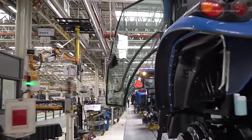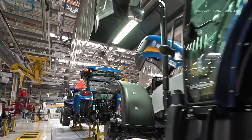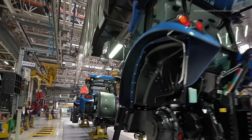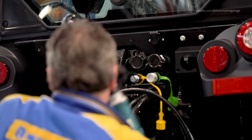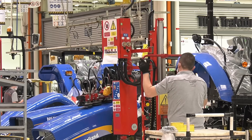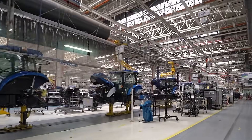Final Assembly. In the final assembly stage, remaining components such as hoods, fenders, and lighting systems are installed. At the GSI plant, a synchronized assembly line ensures that each tractor receives the correct parts in sequence, optimizing efficiency and maintaining quality.